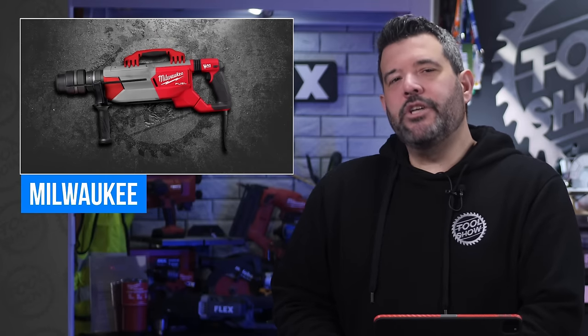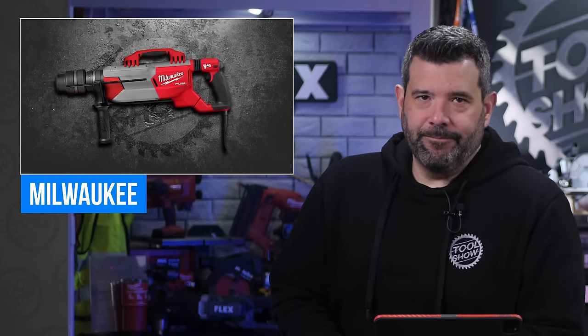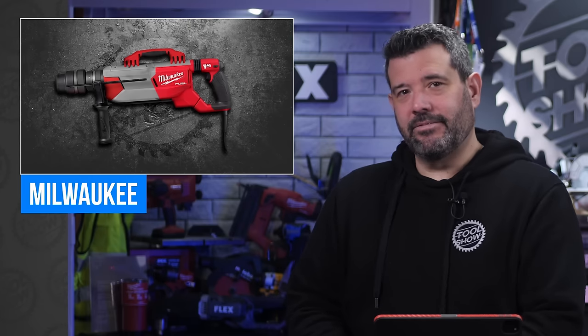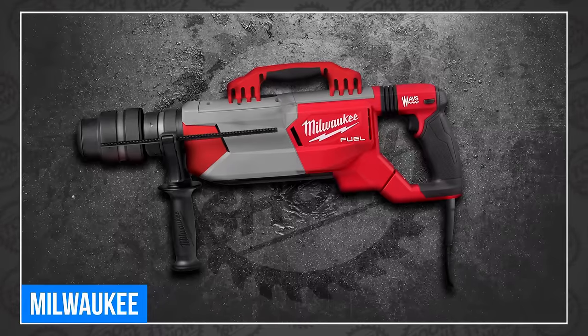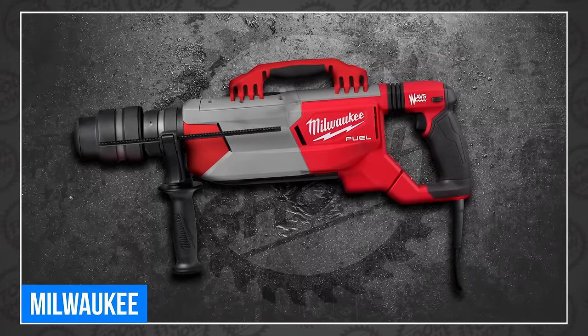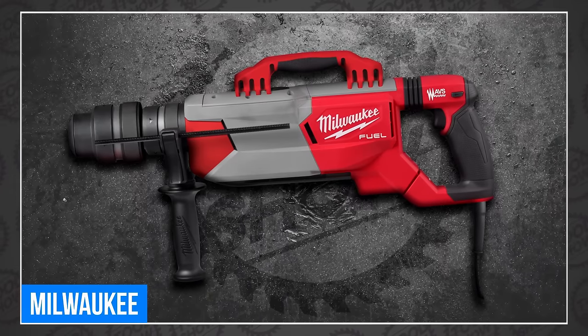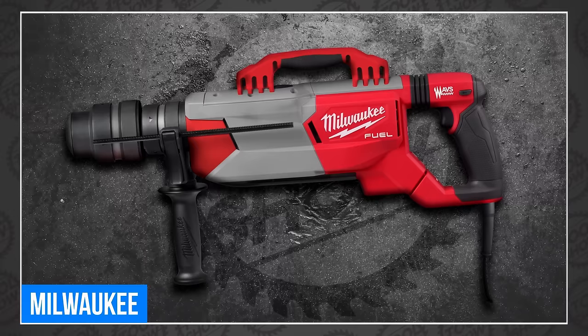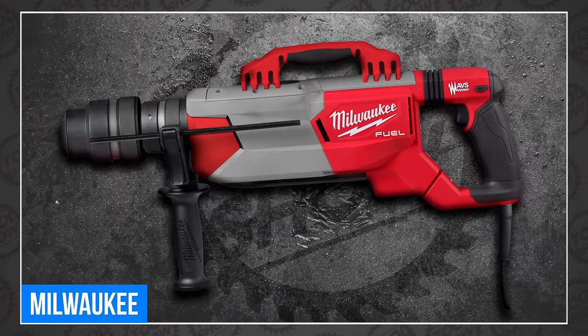Milwaukee wants you to know that they just launched a new drill, but this time they won't show it to you. So I had to Photoshop something myself — now you can have something to look at while I give you the specs, even though the real one looks nothing like that. That is not the all-new Milwaukee 109.16 SDS Max Rotary Hammer. The real deal has a powerful 14-amp motor that delivers 5.9 foot-pounds of impact energy for all-day concrete drilling and chipping. It does have AVS for reduced vibration.